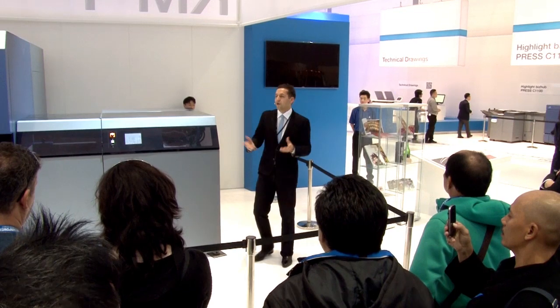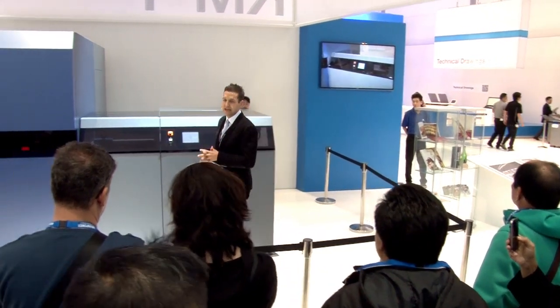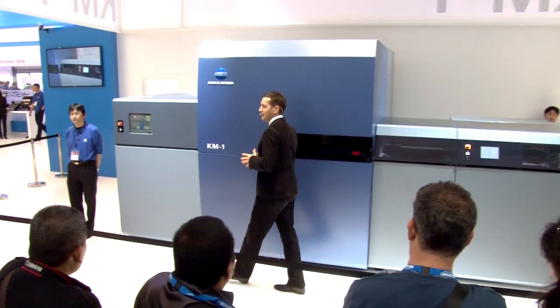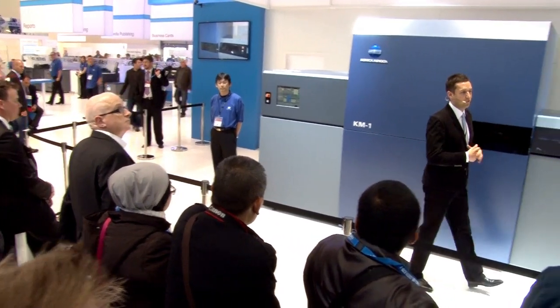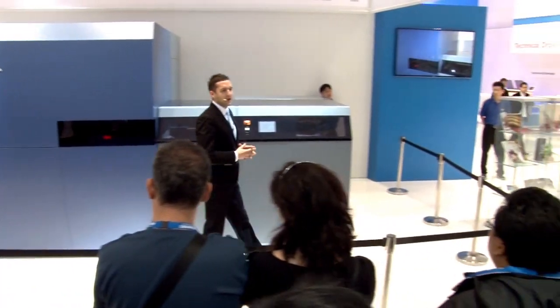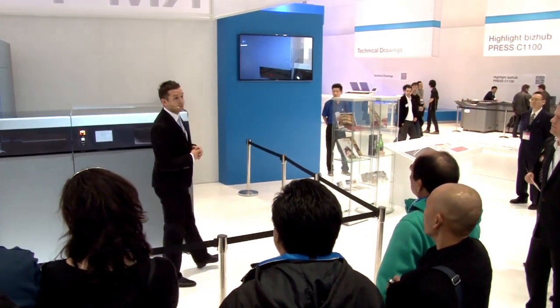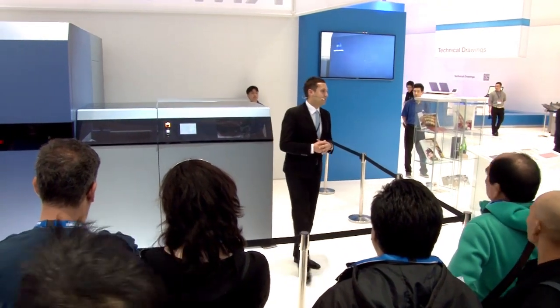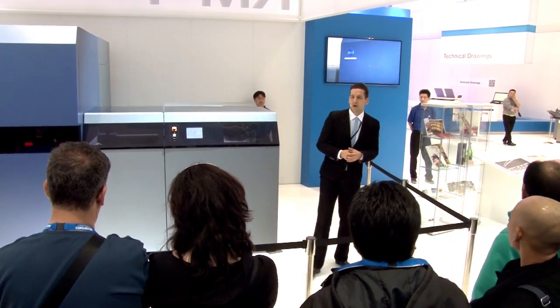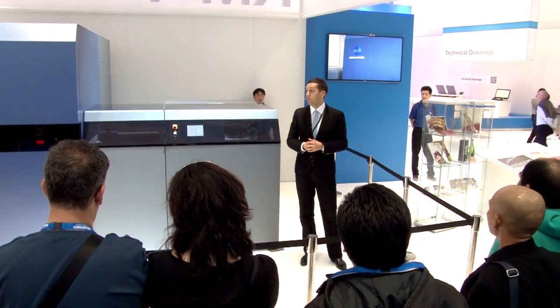Welcome to the Konica Minolta booth, ladies and gentlemen. It's a pleasure to have you with us. Four years have passed since the last Drupa, also called the inkjet Drupa. This time again, you will find many innovative digital products. Needless to say, our market is now at a stage that requires printing products with an add-on value.